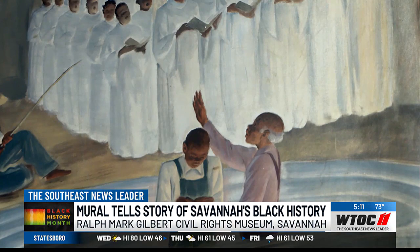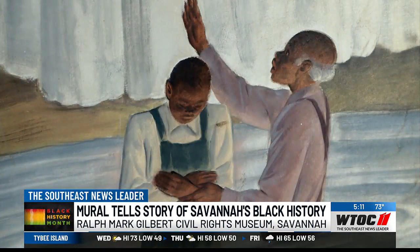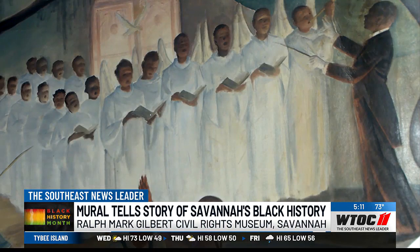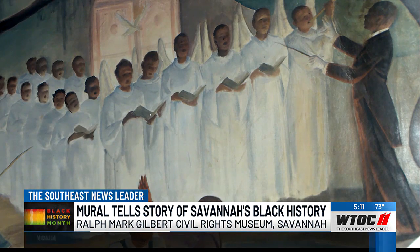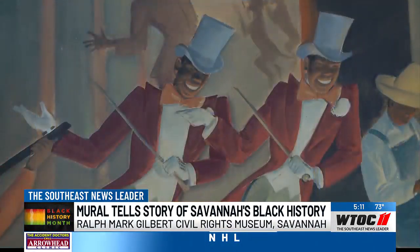Then you have this great scene of baptism, and then you have a choir of angels. However, that choir of angels is being conducted by none other than Hall Johnson, who was born in Athens, Georgia. The Hall Johnson choir was most known for Green Pastures, and they performed in that all over the country.